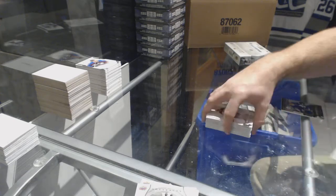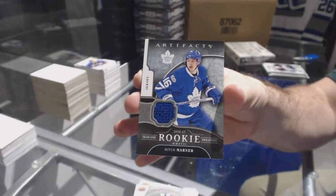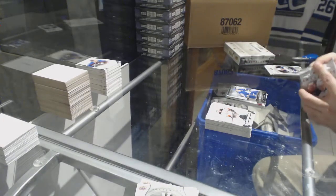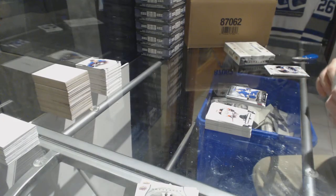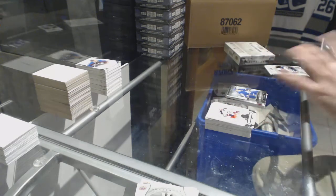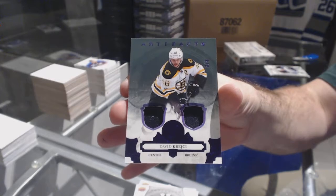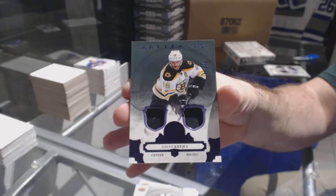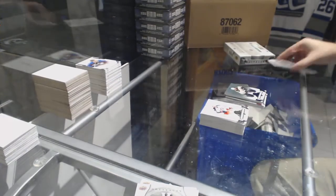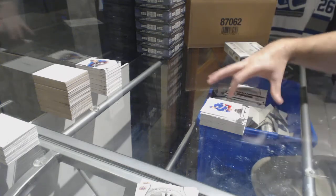For the Maple Leafs, year one rookie sweaters, Mitch Marner. For the Boston Bruins, number eight of eight, dual patch of David Krejci. And we've got a Rookie Redemption, Washington Capitals.